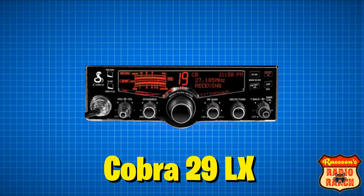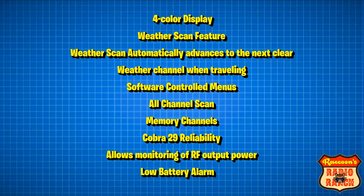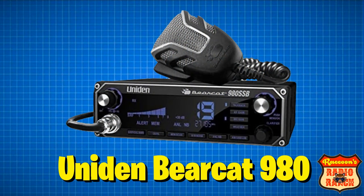Coming in at the number five spot is the Cobra 29 LX. This is also a straight AM 40 channel radio. The Cobra 29 LX has four color display choices, a weather scan feature that automatically advances to the next clear weather channel when traveling, software controlled menus, all channel scan, memory channels, the same reliability as the Cobra 29 LTD, RF output power monitoring, and a low battery alarm.